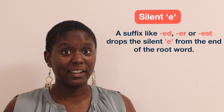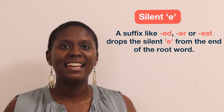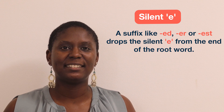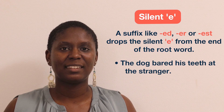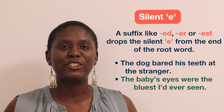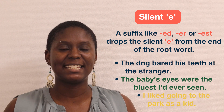When adding a suffix like ED, ER, or EST, the silent E is usually dropped from the end of the root word. For example: "The dog bared his teeth at the stranger." "The baby's eyes were the bluest I'd ever seen." "I liked going to the park as a kid."